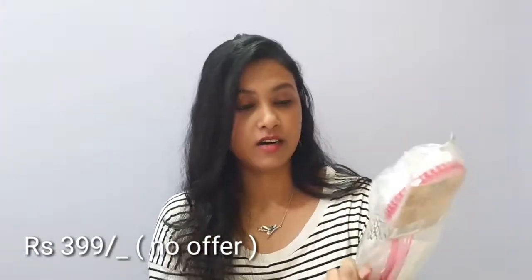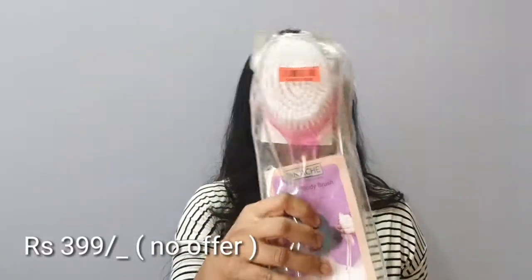This is the reason they sent it in such a big box — there's also this brush included. It's a bathing scrub brush from Panache. Since I have a lot of body wash products, I wanted something to use with them, and this brush is perfect for that. The price was 399 rupees — you can check the discount details in the video. I liked it and wanted to try it.